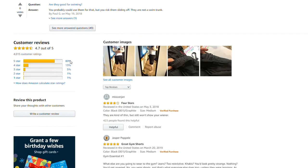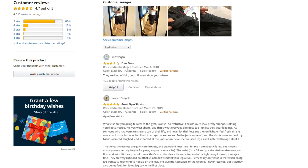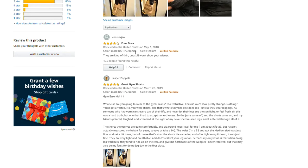Customer reviews: 4.7 out of 5 stars. Review 1 — Miss Virgin: 4.0 out of 5 stars. Reviewed in the United States on May 3rd, 2018.